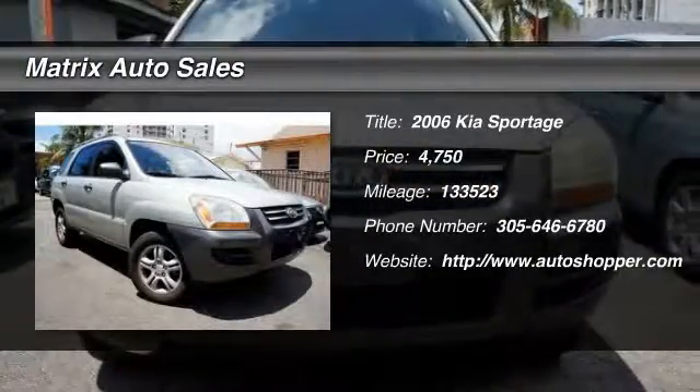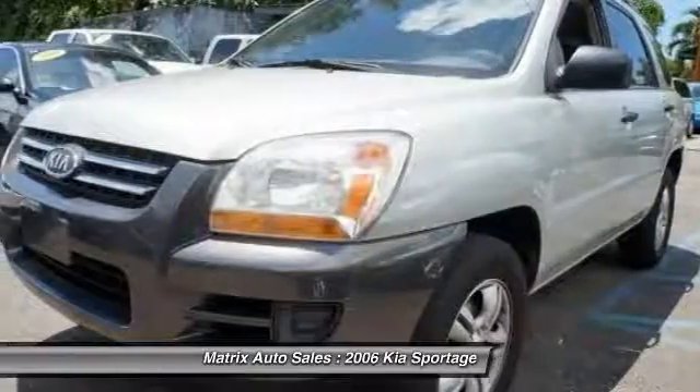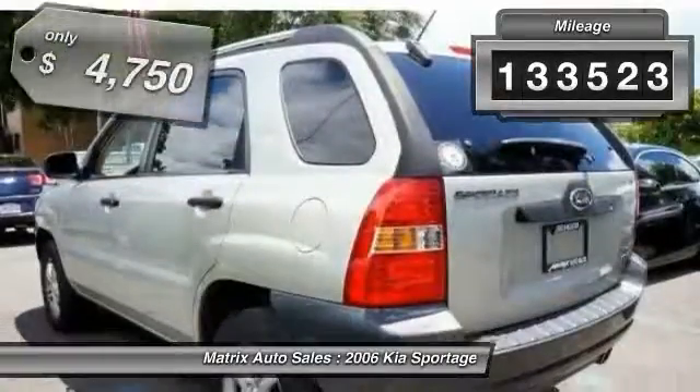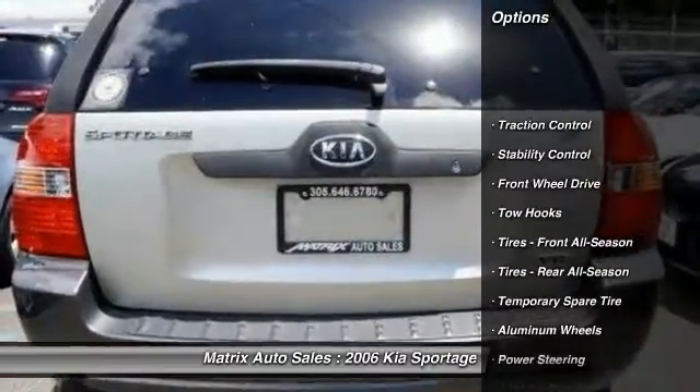The 2006 Kia Sportage. With its sleek and stylish exterior and its roomy, feature-laden interior, the Sportage both looks good and performs well on the road. This vehicle has less than 135,000 miles and is priced below $5,000.